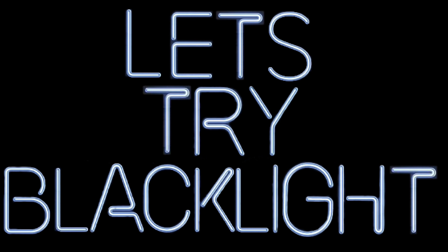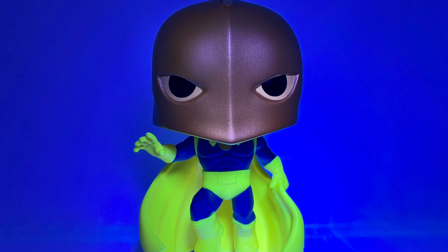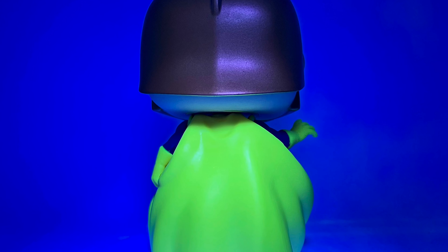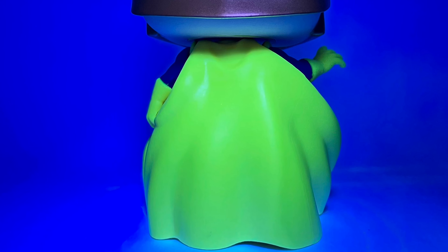Look at the detail on this guy — oh man, I'm glad they finally have a Dr. Fate. Very clean. I wish he was more like a glow-in-the-dark one or something, that would've been pretty sick, but it is what it is. Let's get some more Dr. Fate Funkos — he's holding his cape. Let's get a better look at this guy.